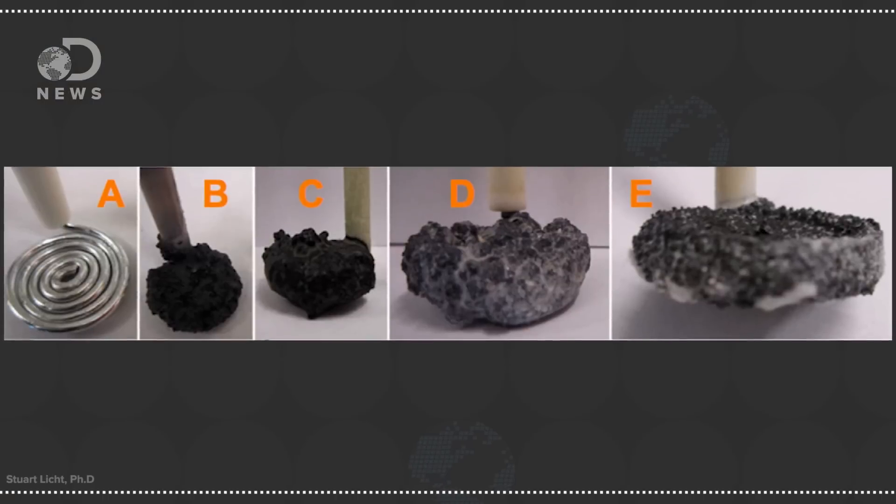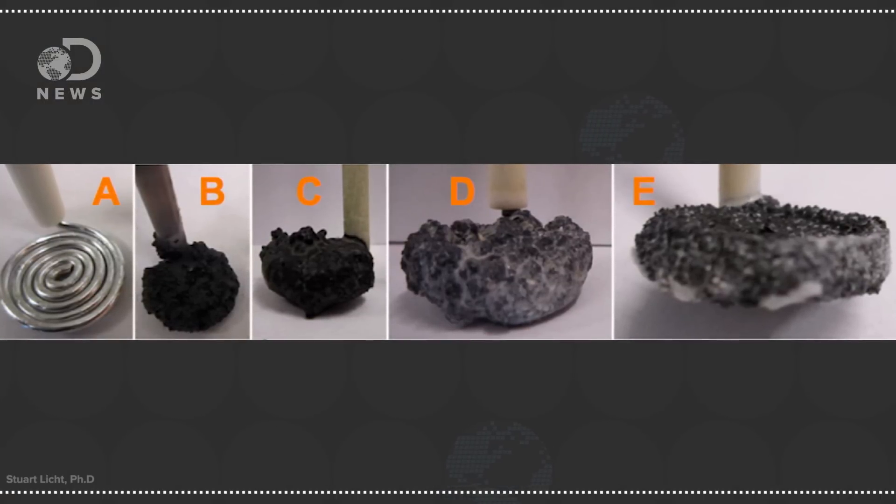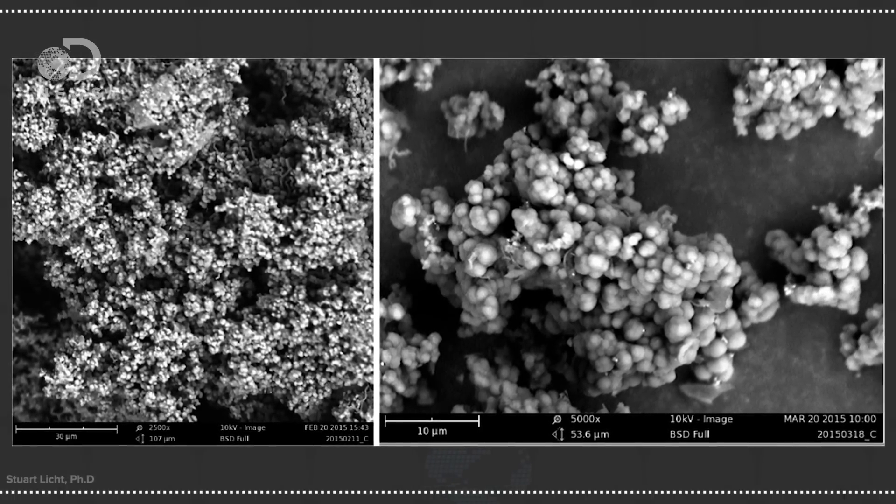They then passed an electrical current through the salt and let it do its thing. Through a chemical reaction, black sooty residue began to form around the electrodes, and the black stuff was carbon nanofibres. And it's quite impressive — the system converts carbon dioxide from the atmosphere to this carbon residue at a rate of 10 grams per hour.